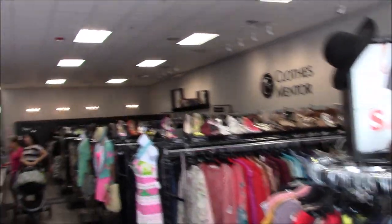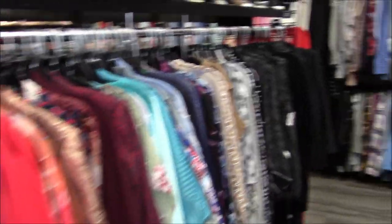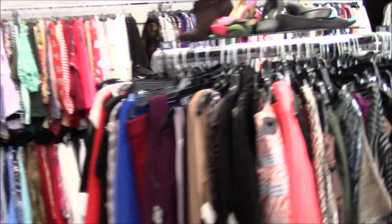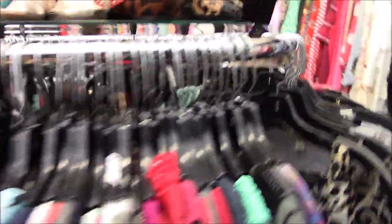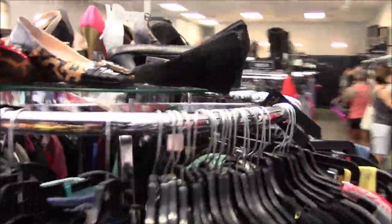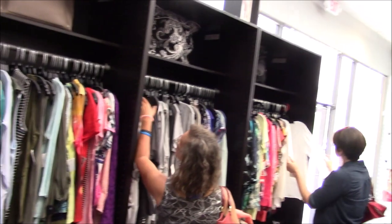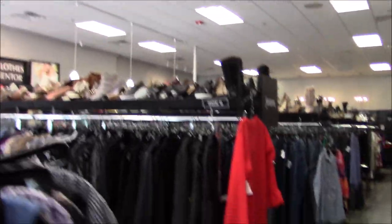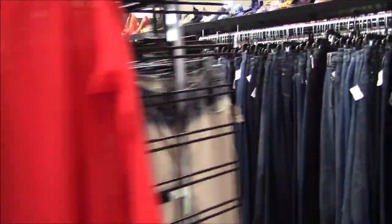Coming from the front door, I'm walking through the front area. This front area with the two round racks and stuff on the wall is all sale items. Here is the 3X section, which is what I went through and pulled things for myself. Everything in the store is really nice quality — they don't take pieces that aren't in good condition, so you won't find rips or weird stains.